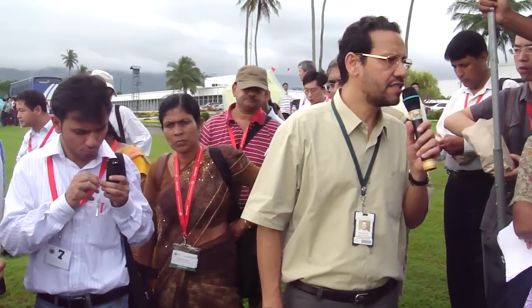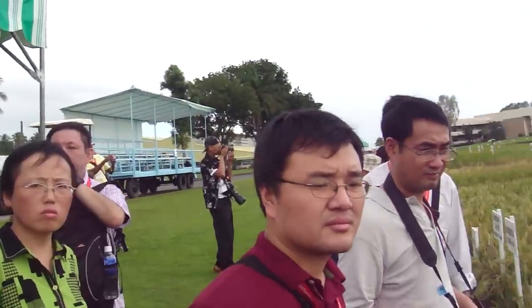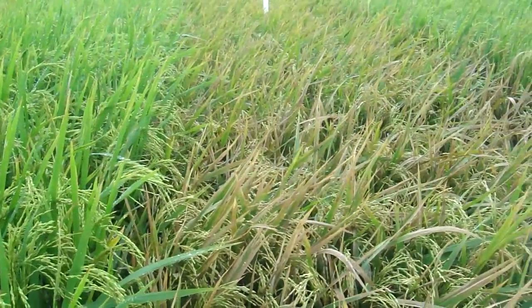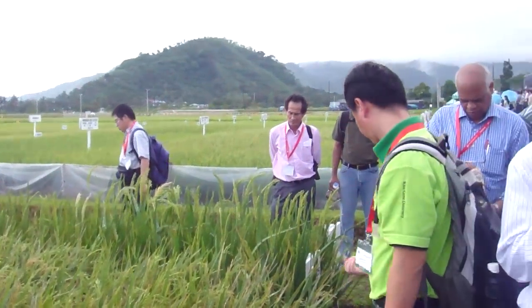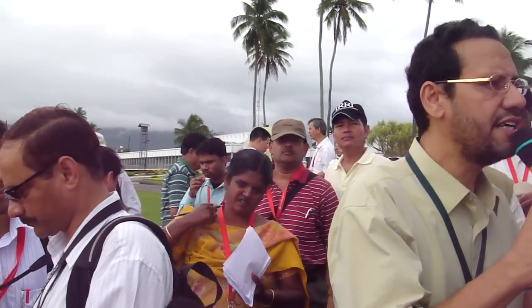In the irrigated environment we have some lines doing very well under a range of environments including water stress. One example is IR78581 — that particular line is very high yielding under all the stresses we have seen so far: water stress, alternate wetting and drying, drought, and less water stress — even in irrigated environments. So it has very wide adaptability in terms of production ability.